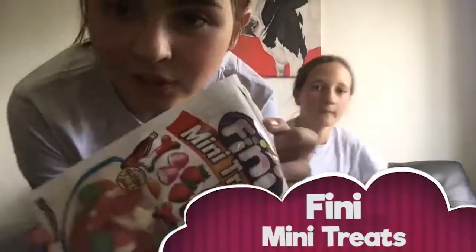Hi! At first we tried the Fini Mini Treats.